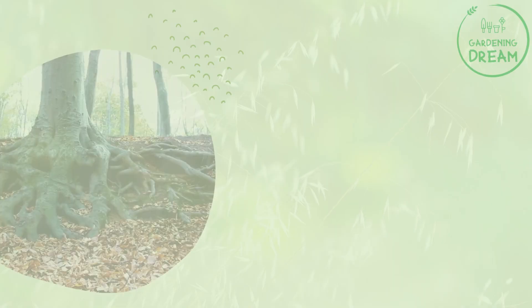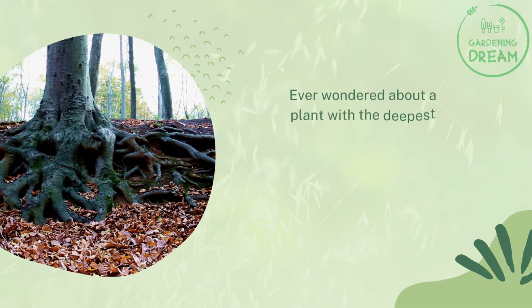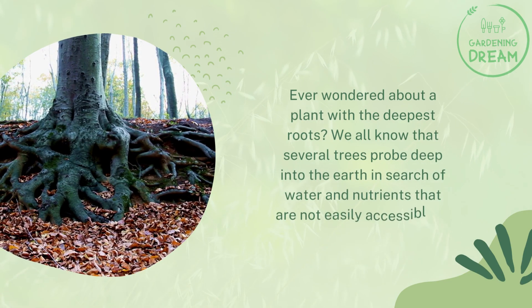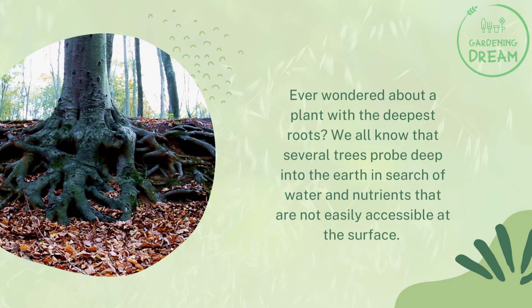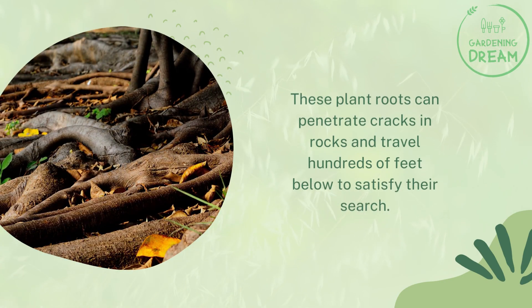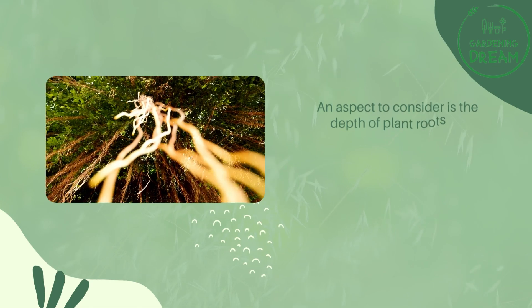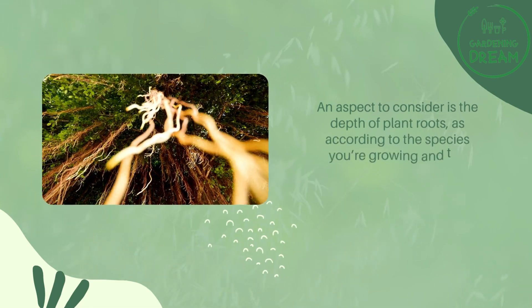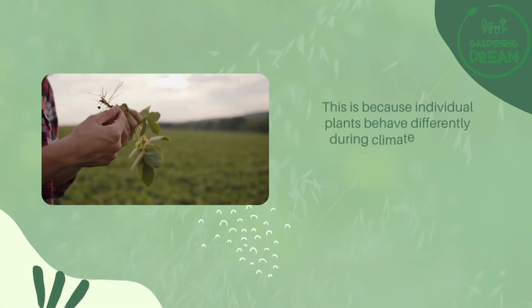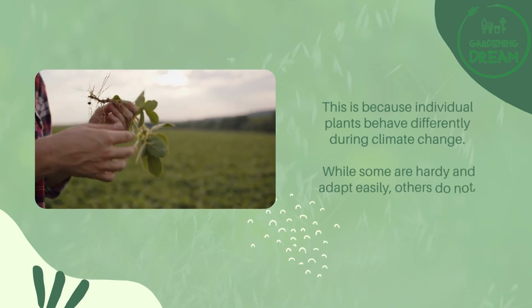Ever wondered about the plant with the deepest roots? We all know that several trees probe deep into the earth in search of water and nutrients that are not easily accessible at the surface. These plant roots can penetrate cracks in rocks and travel hundreds of feet below to satisfy their search. The depth of plant roots varies according to the species you're growing and the conditions of the soil.